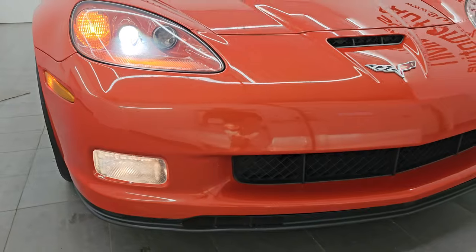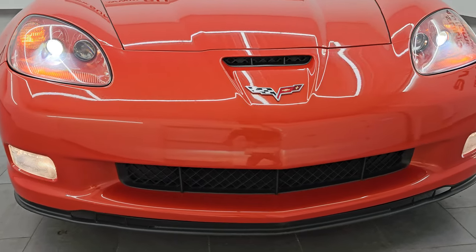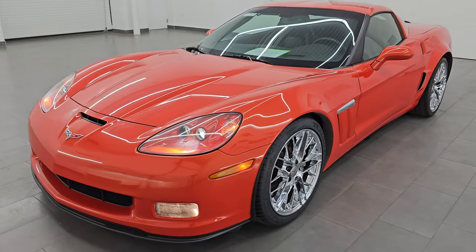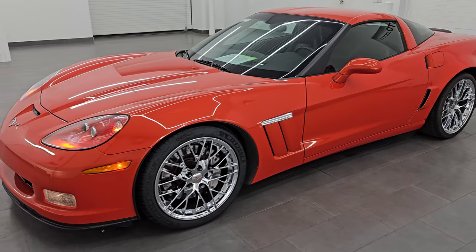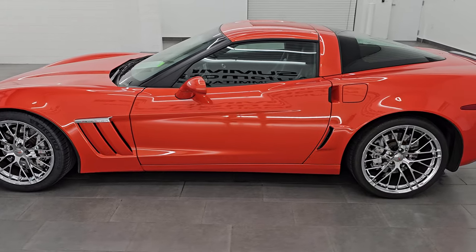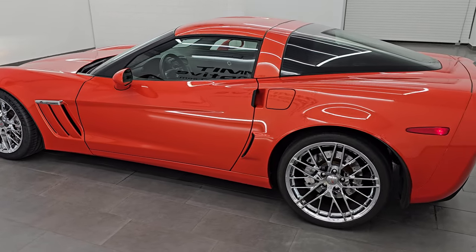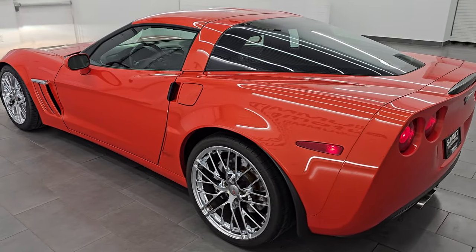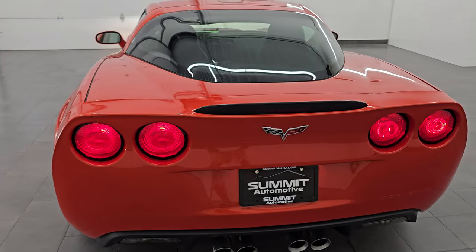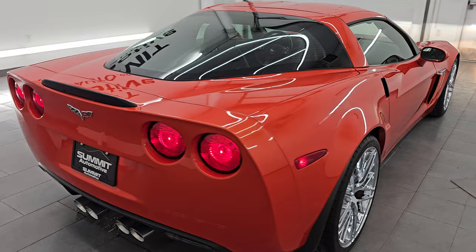There are the HID headlamps, the LED factory fog lights, and they are all working very nicely. Let's do one final walk around with all the lights on. I would ship this one back to Arizona, California, Texas, New York, Florida — whoever is going to get this car is going to absolutely love it, and I would highly recommend it from a quality and condition standpoint.